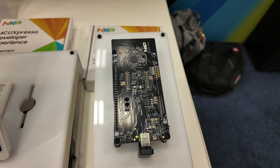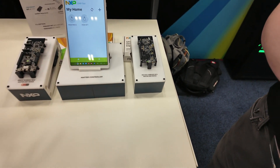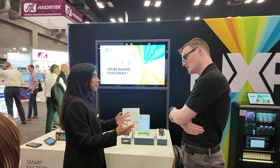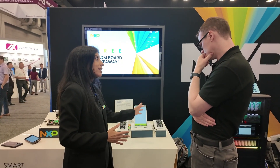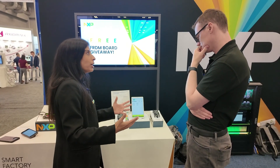This is a Freedom Board developer kit — a $30 board to get started on doing Matter development for these end devices. And all of our MCX portfolio devices have the same Freedom Board approach, so you're really building with a community of developers.